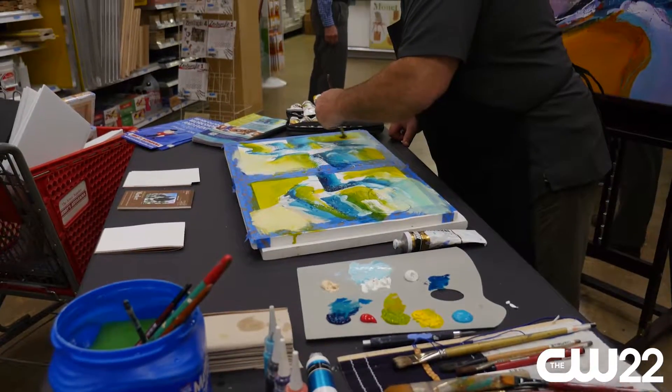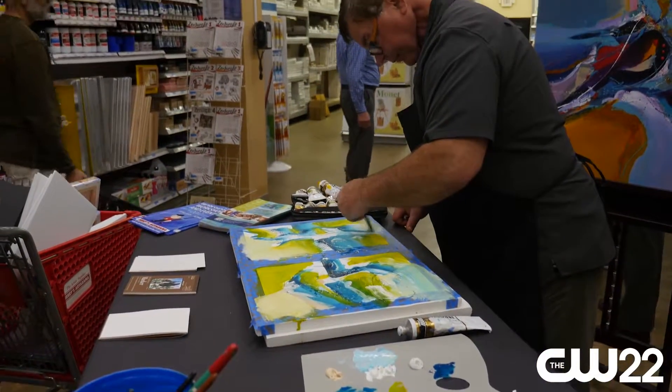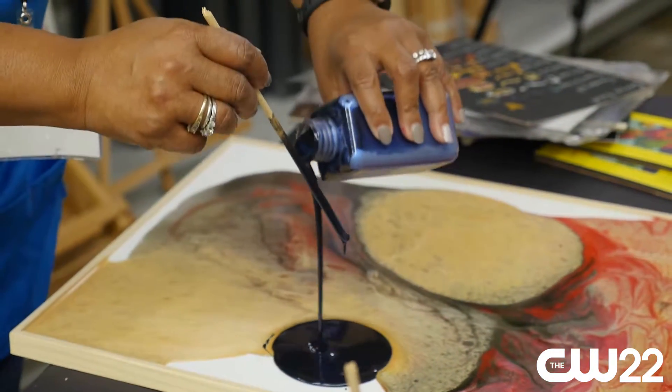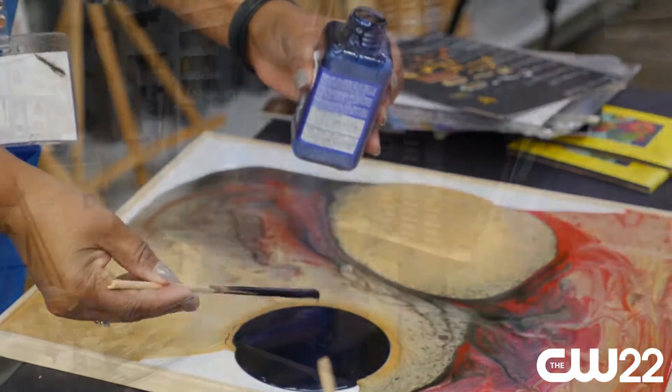Art of the Carolinas is this awesome show that we put on at the Hilton North Raleigh. It's sponsored by Jerry's Art-O-Rama. We have workshops on one side of the hotel that are all hands-on, and then we have a trade show with art supplies of all sorts and great prices on the other side of the hotel.